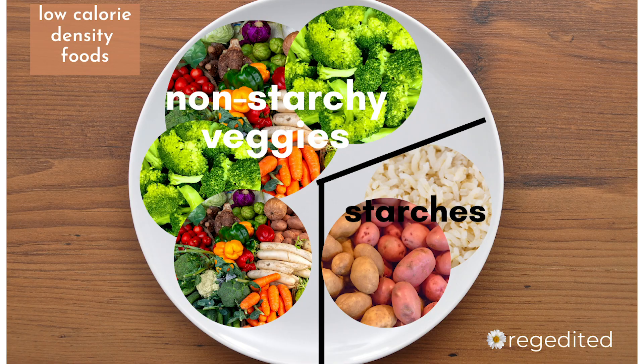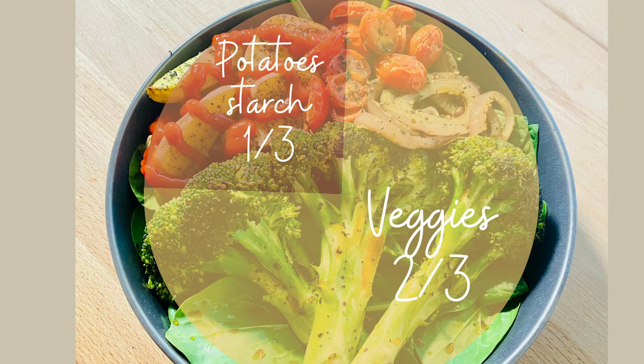Usually I was eating half veggies on my plate and the other half some type of starch — and that's okay if you want to slowly lose weight. For me, I'm trying to speed it up just a tad, so I'm looking at it as two-thirds of my plate filled with vegetables and the rest starch.